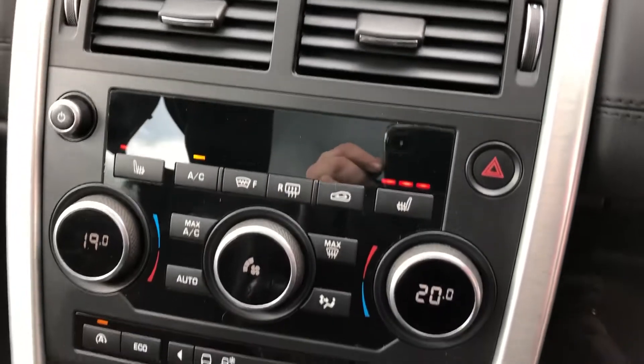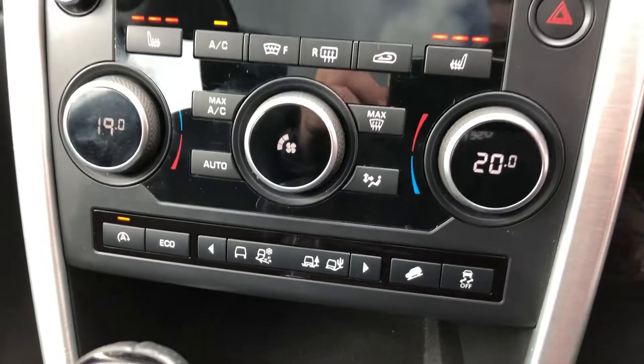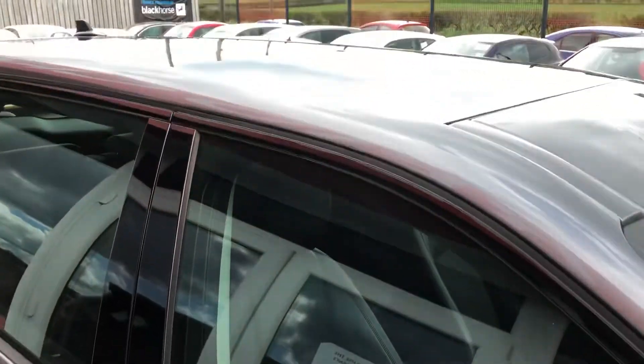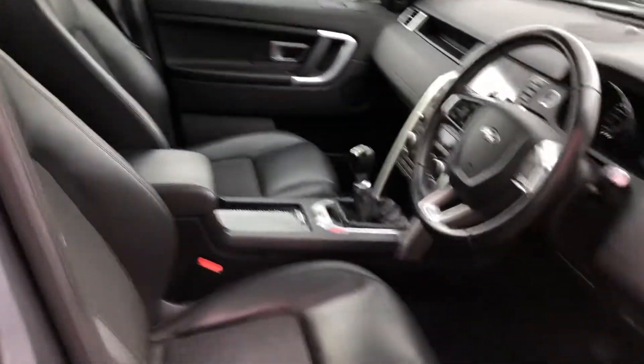Heated seat controls and dual zone climate control are fitted, along with lots of different traction control options. Electric folding mirrors as well on this one, just rounding off a huge spec level. That includes — a little bit difficult to see today — but this one's also got the glass roof upgrade, which is really nice on a car this size, letting in lots of light inside the cabin.